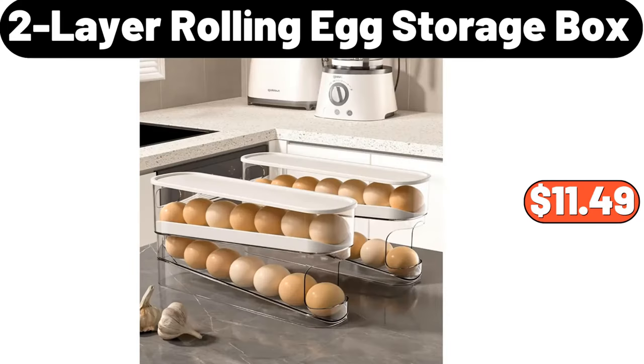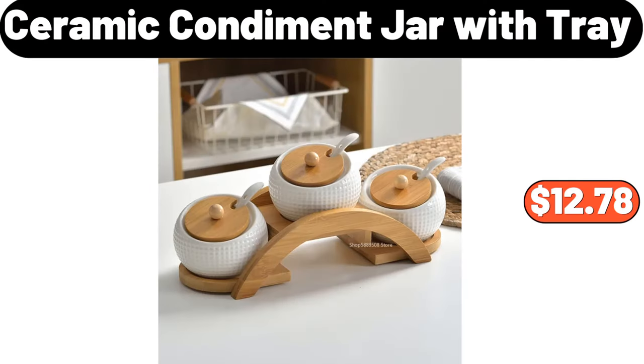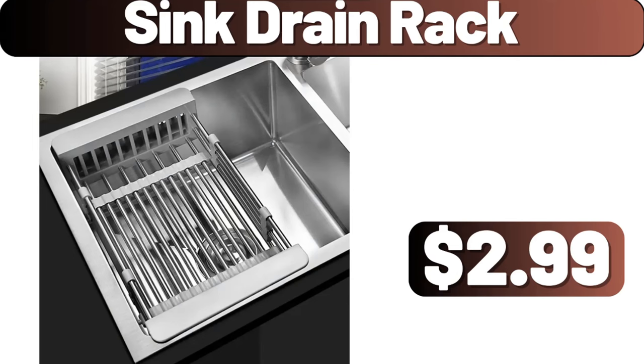2-layer rolling egg storage box, $11.49. Hanging trash can, $3.99. Ceramic condiment jar with tray, $12.78. Sink drain rack, $2.99.